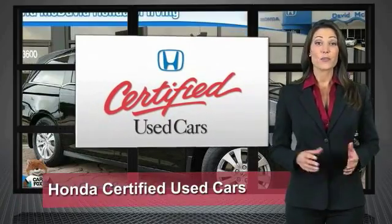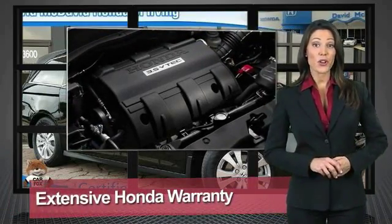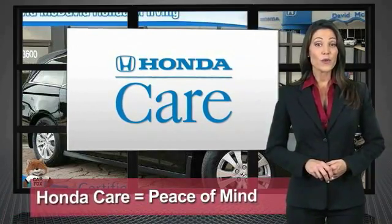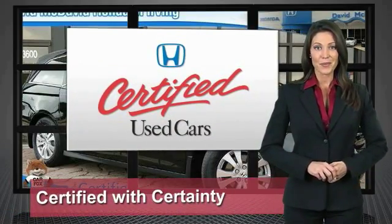Every Honda is a product of innovative engineering and quality manufacturing. Your dealer performs an exhaustive 150-point mechanical and appearance inspection to ensure that each vehicle meets Honda standards. Only well-maintained Honda models are eligible — Honda certified used cars.